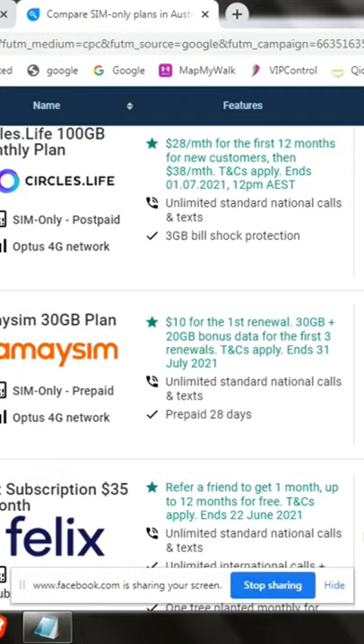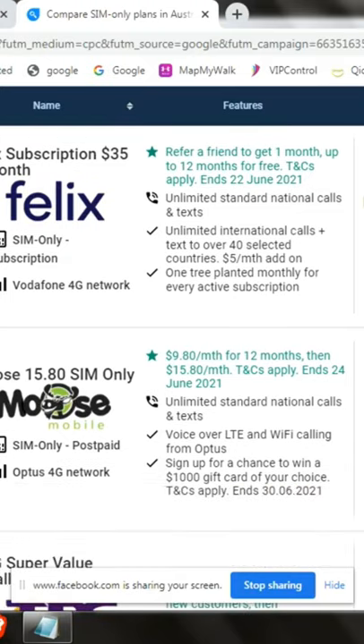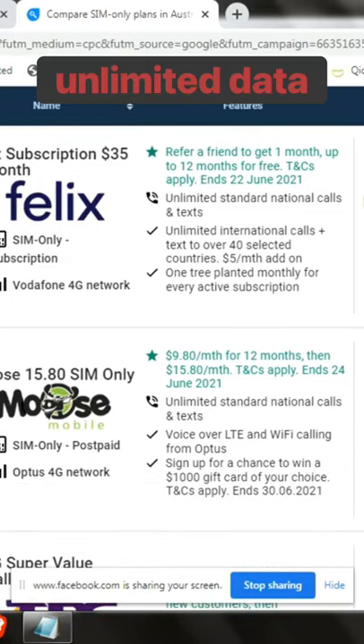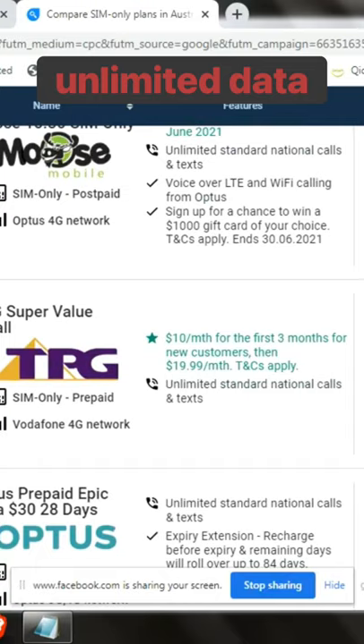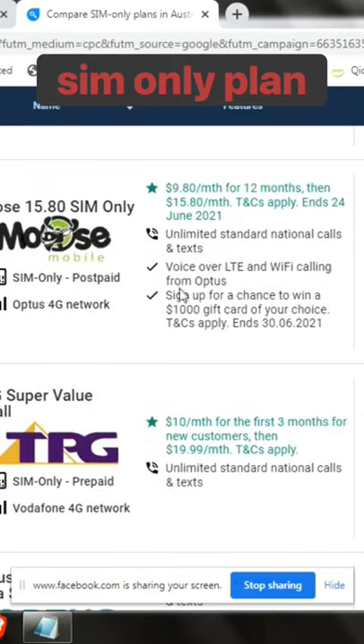So for this company called Circles.Life, they offer 100 gigabytes for $28 per month. Then my SIM — 50 gigabytes — this is the one I'll be talking about: Felix Unlimited, for only $35 per month. We also have Moose, very cheap at 6 gigabytes, and TPG at 8 gigabytes for only $10.